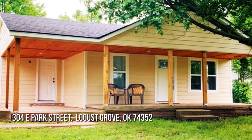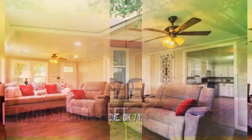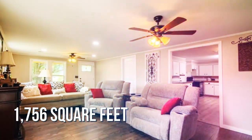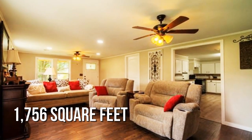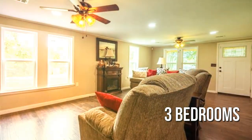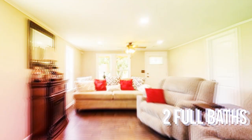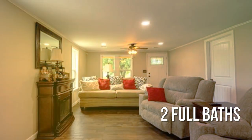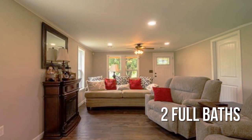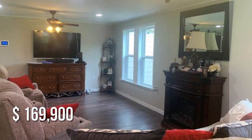House hunting? Don't miss this unique property. This lovely property offers over 1,700 square feet of living space, featuring three bedrooms with two full bathrooms. This property is currently listed for under $170,000.